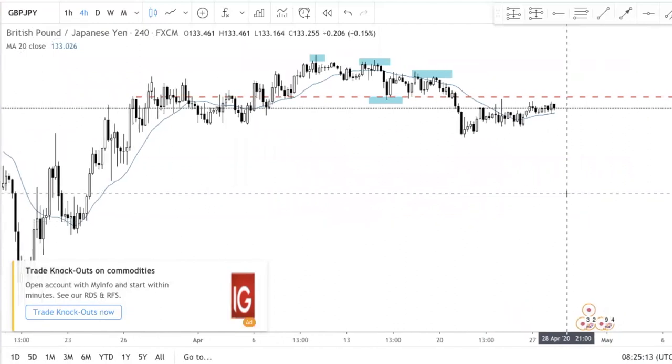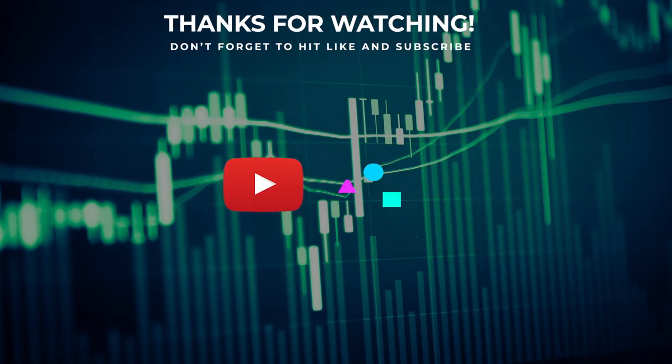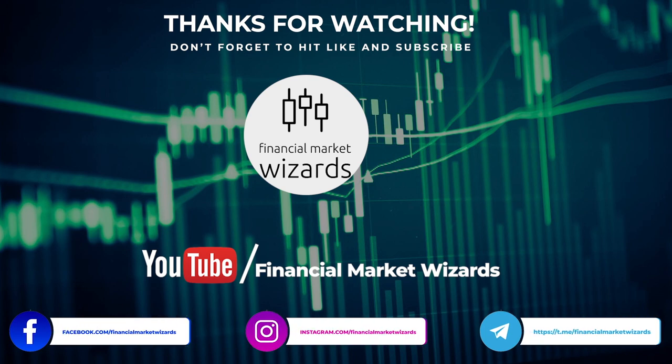So if you want to swing trade, that's what I recommend. If you're new to our channel and still need a strategy, we do have a free day trading guide — the link is in the description, make sure you download it. It teaches you how to day trade, and I do have other videos about how to swing trade as well. I hope this answers the common question of which timeframe I recommend — it's the H4 and daily chart. That's it for this video, see you in the next one.